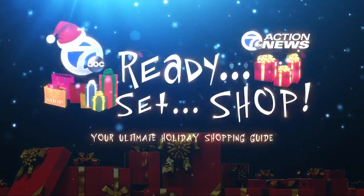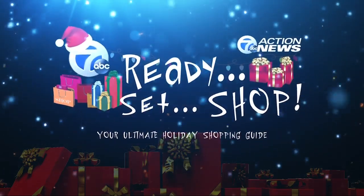This weekend at the Eastern Market, you can get gifts for your entire family. They're made by our Michigan businesses. Over 35 vendors will have unique items, including handmade soaps, jewelry, and clothing.